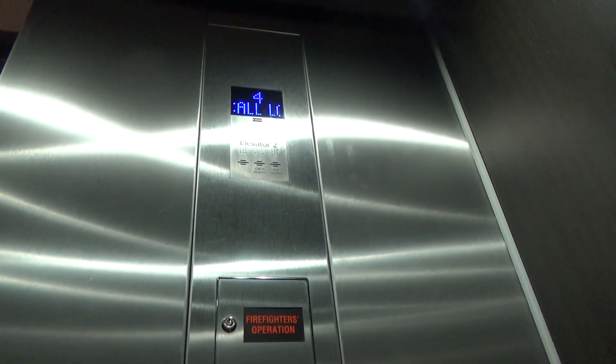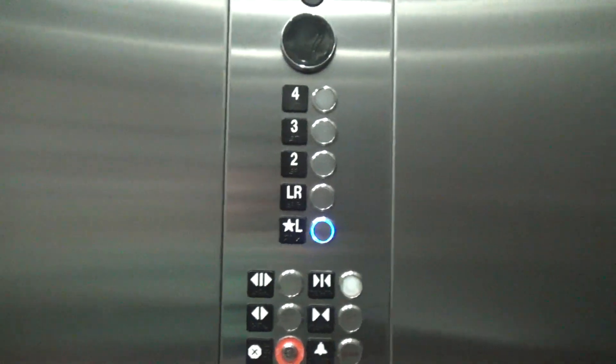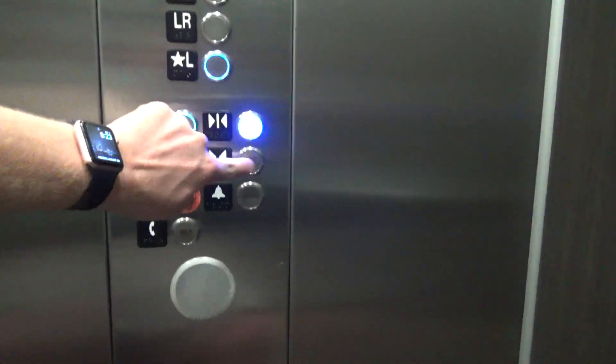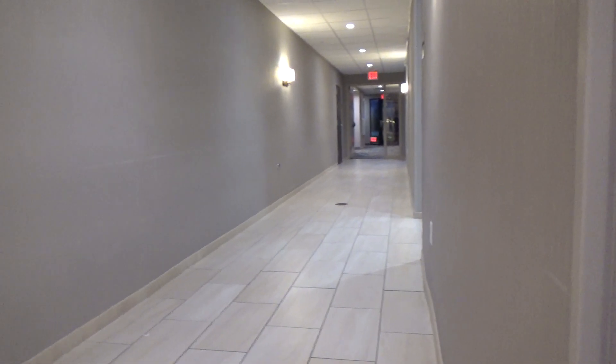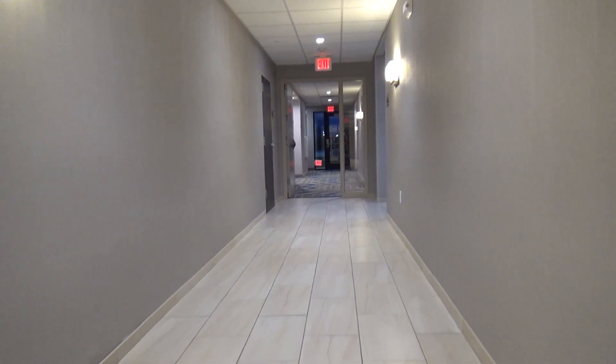Call locked. Once again, these are nice elevators here at the Fairfield Inn, still here in the lobby. Oh, I'm so sorry — come right on out. Thank you. Anyway, I guess that is going to be it for me.